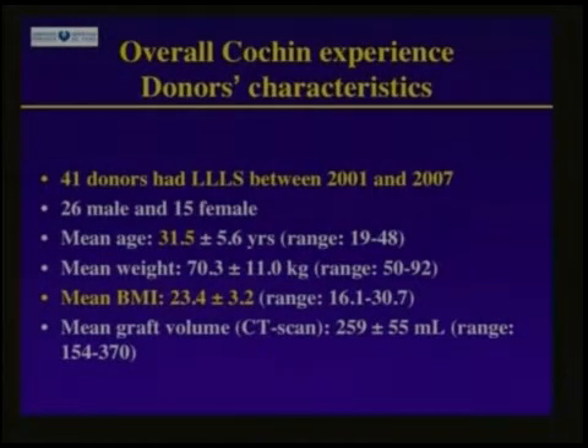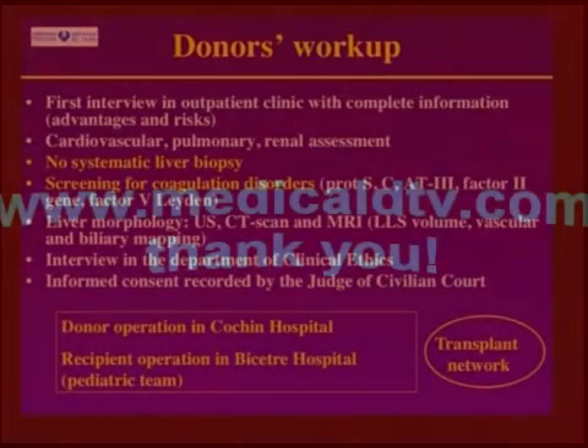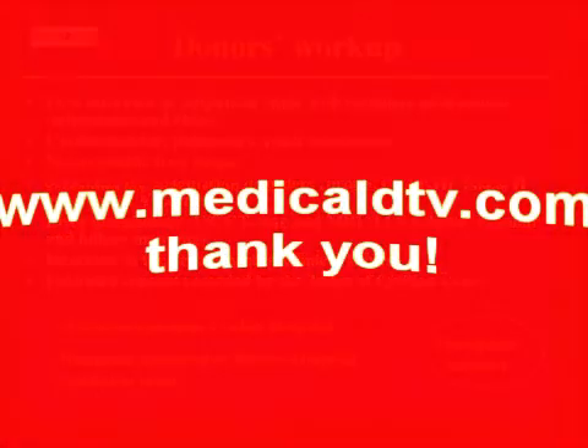Based on this experience, we recently developed the laparoscopic approach for living donation, and until 2007 we performed more than 40 cases. Most were young males, fathers and mothers of little babies, with normal BMI. The mean graft volume was estimated by CT scan at 260 milliliters. Thank you very much.